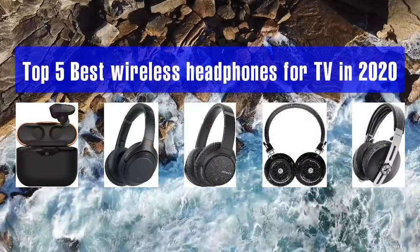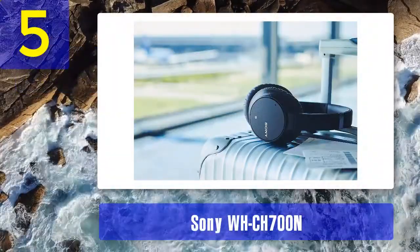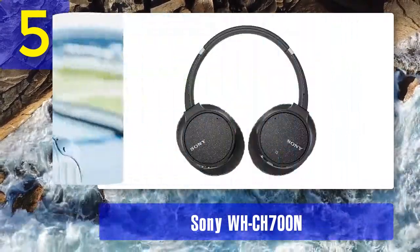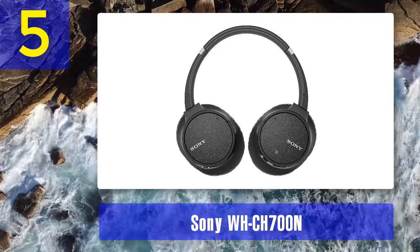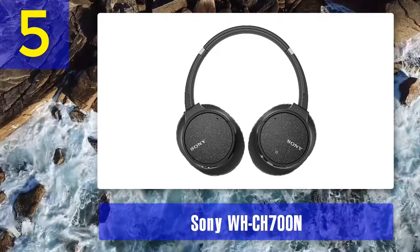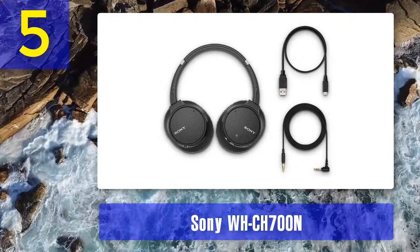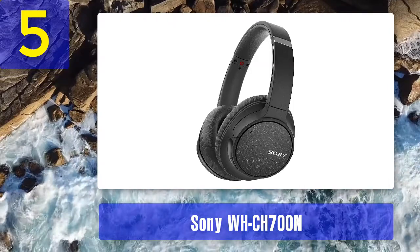Top 5 best wireless headphones for TV in 2020. Number 5: Sony WH-CH700N. Sony's affordable noise cancellers offer comfortable wireless performance for less than 100 pounds — no mean feat. You get 35 hours of battery life, and a 10-minute charge will provide enough juice for an hour. Rich, witty, and packed with bass, they're nicely suited to energetic, fast-paced Hollywood blockbusters.